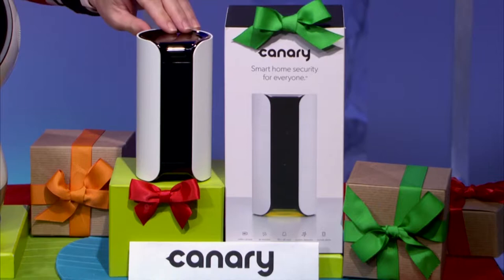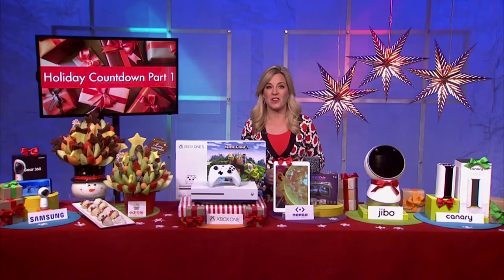Last but not least, for a smarter home, the Canary security device. It's fantastic — featuring an HD camera, siren, air monitor, and even one-touch access to first responders. Best part: no installation required. Just set it on a shelf, connect it to the internet, and you are done.